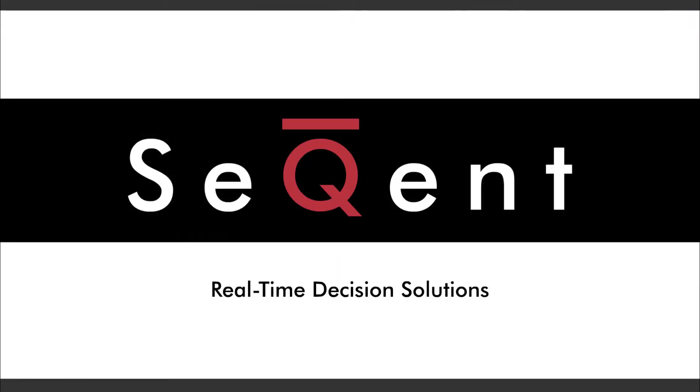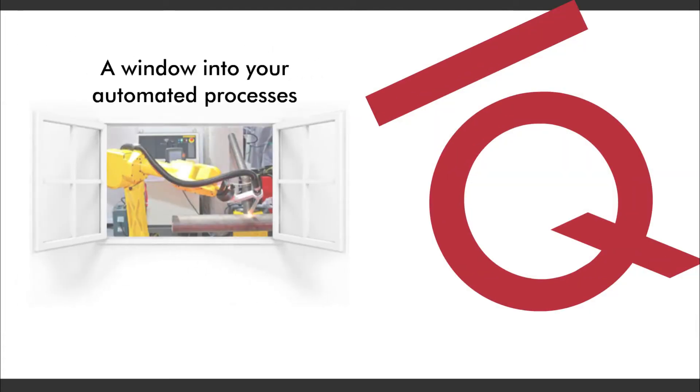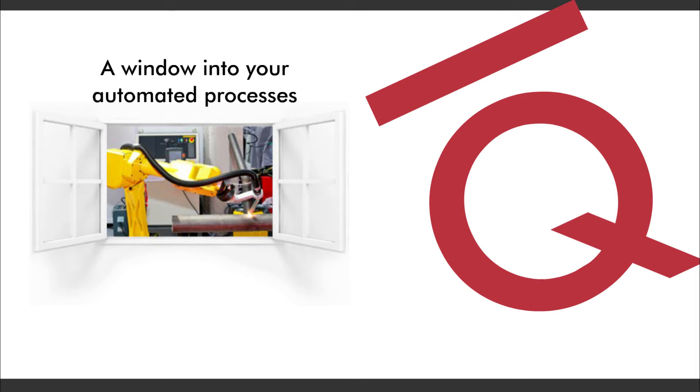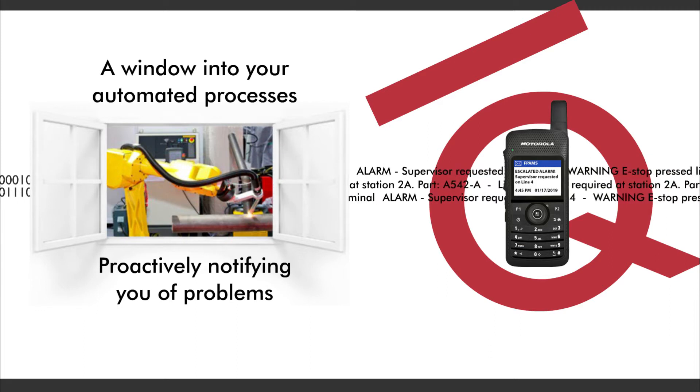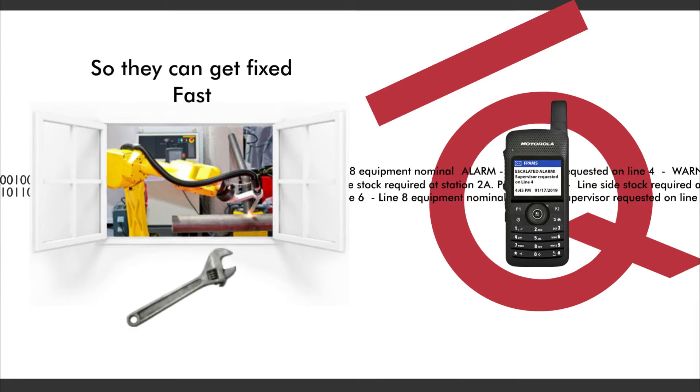With real-time decision solutions from Sequent. Sequent solutions provide you with a window into your automated processes, keeping you abreast of production goals and proactively notifying you of problems so they can get fixed fast.